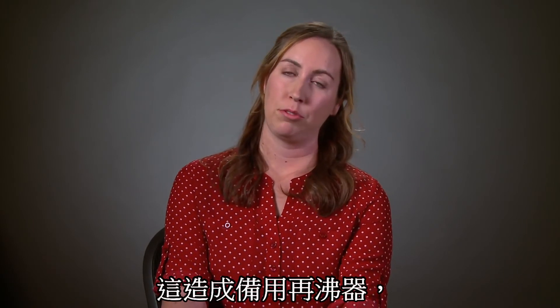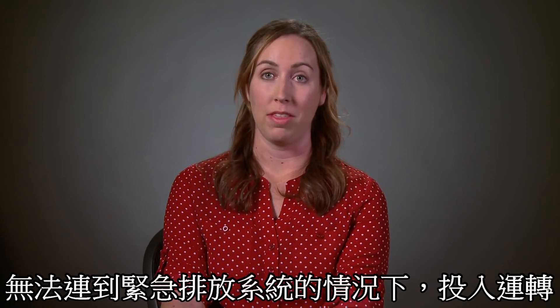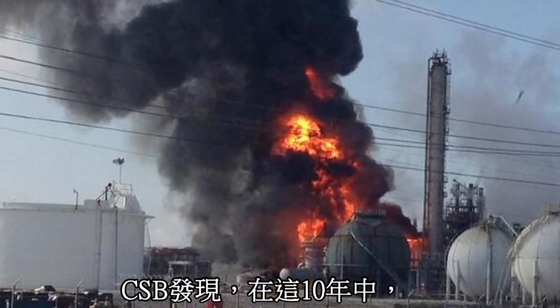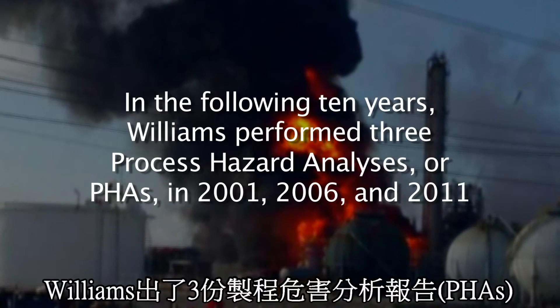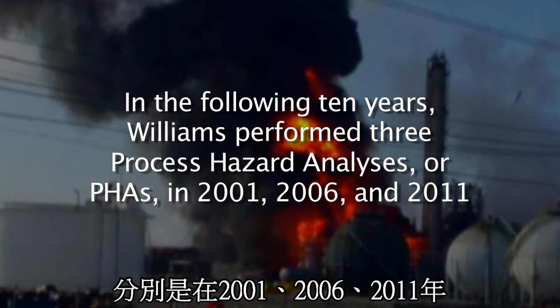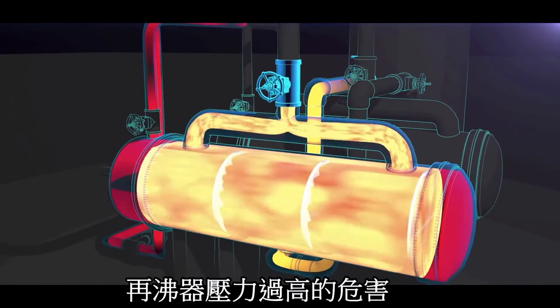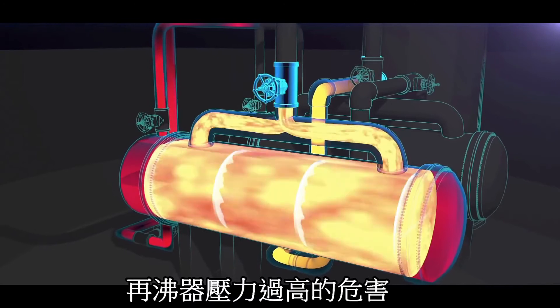The end result was these reboilers were put into service without adequate overpressure protection. The CSB found that in the following ten years, Williams performed three process hazard analyses, or PHAs, in 2001, 2006, and 2011. None of the PHAs sufficiently identified or controlled the reboiler overpressure hazard.